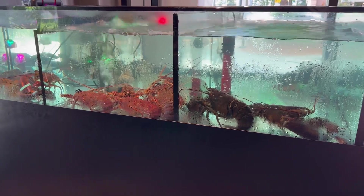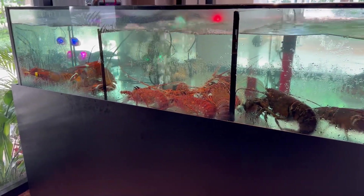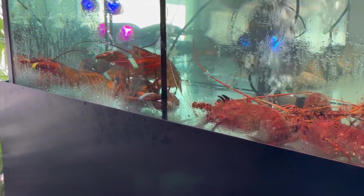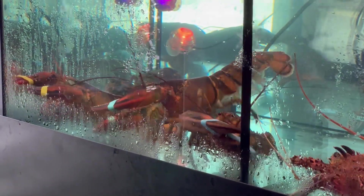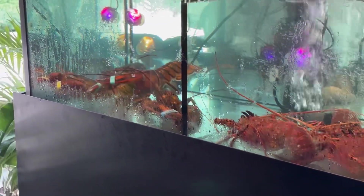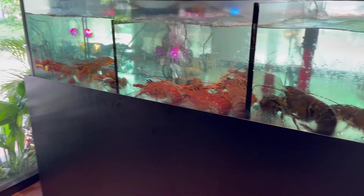Now we're having Korean food. And we were seated beside this fish tank — more like lobster tank. Wow, this one's very active. I thought cooked lobsters will be orange, but this one is already orange.